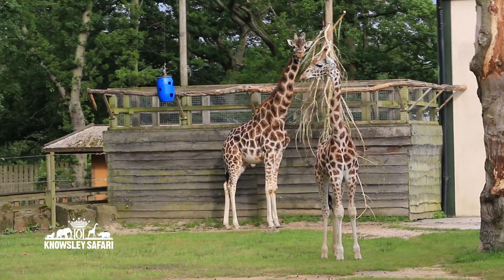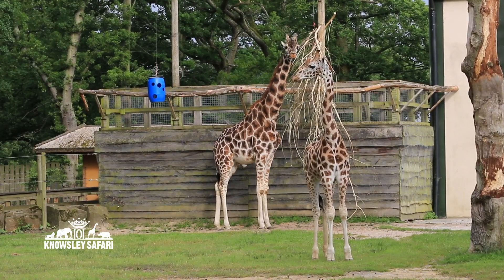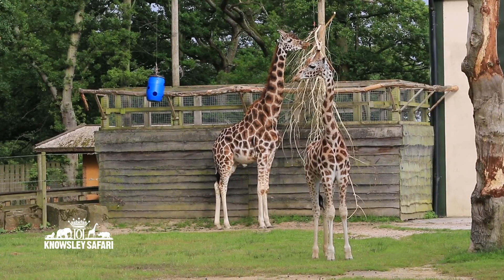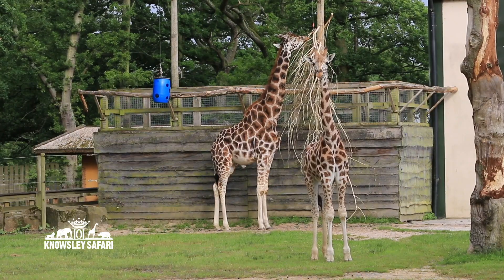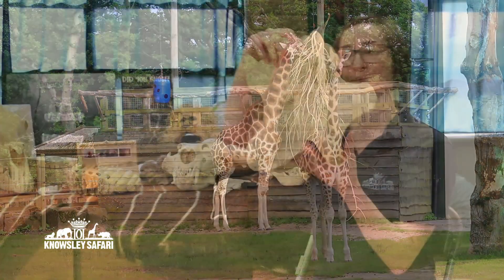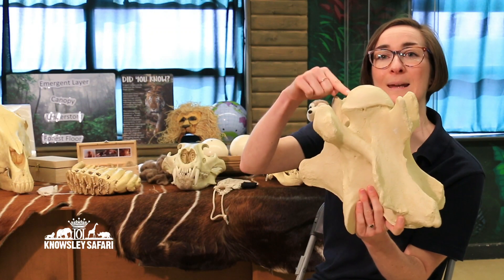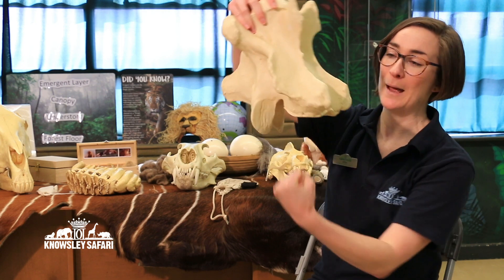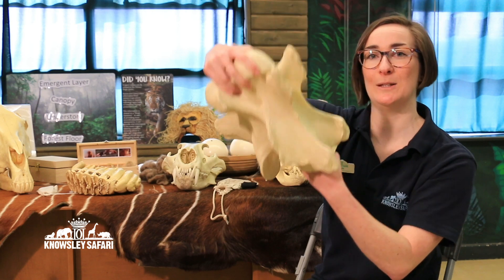So my favourite fact all about giraffes is about their neck. You can see they've got a really nice big long neck and it helps them to get all the leaves at the tops of the trees. Now that neck is made up of seven bones — only seven — which is the same number that you've got in your necks as well, and I've got one here. This is a giraffe neck bone. This top bit here is known as a ball and this bottom bit here is known as a socket, and they would stack one on top of another and can move them around in different directions.